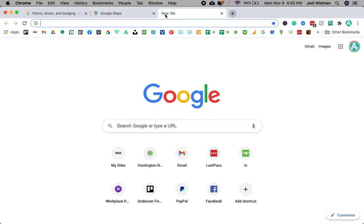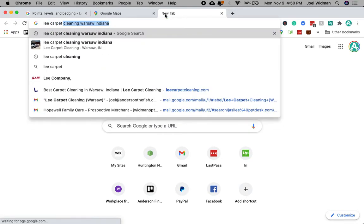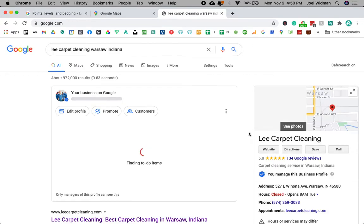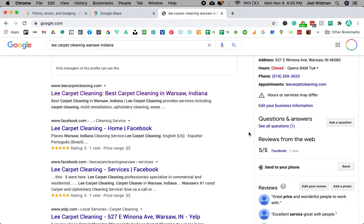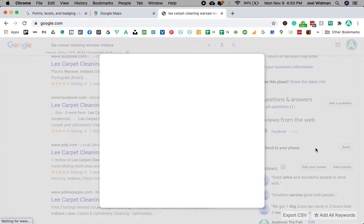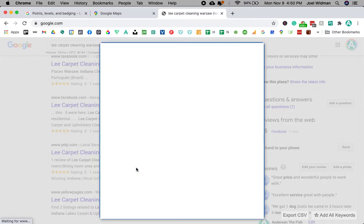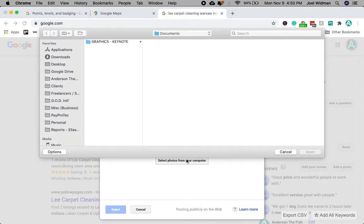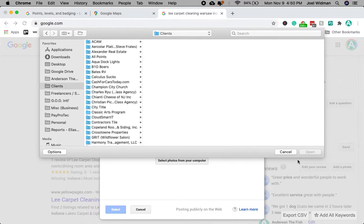Anyway, go ahead and open up your browser and search for any business. I'm going to search for Lee Carpet Cleaning Warsaw, Indiana. You can see I've already done that, and I'm going to scroll down to the review I already left for them. You'll see there is an option to add photos to the review, which I've already done.